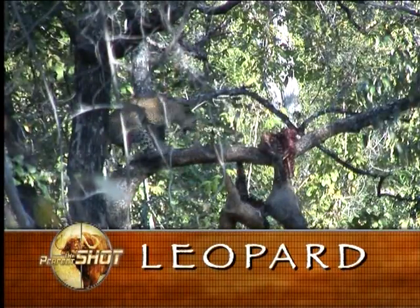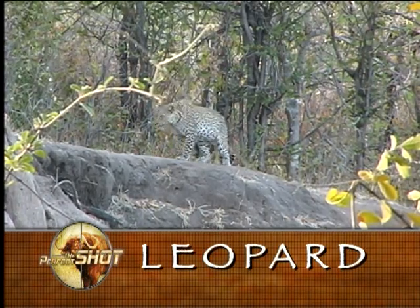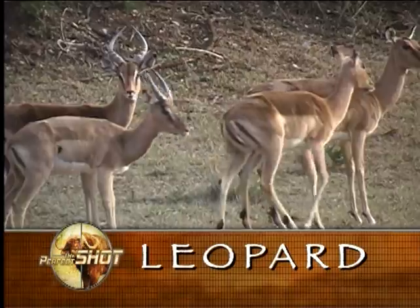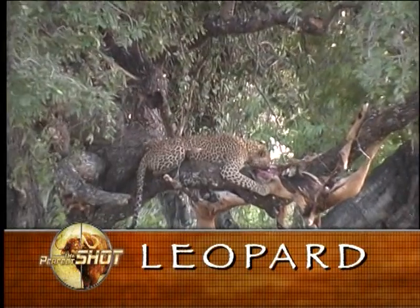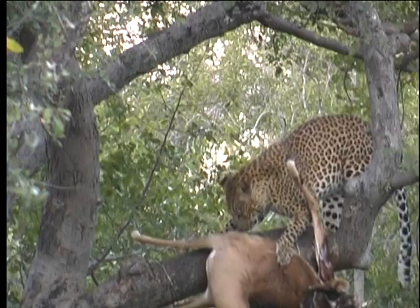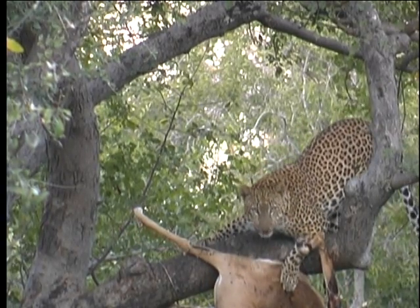Leopards are excellent climbers. They are also territorial. Every leopard will have its own territory, with the size being determined by the availability of prey. The territories of toms tend to be larger than those of females and will overlap with one or more of them. Territories are scent marked by urine spraying and claw spreading. Leopards are efficient and ruthless killers, a trait which has earned them the title 'the professionals of the African bush.'